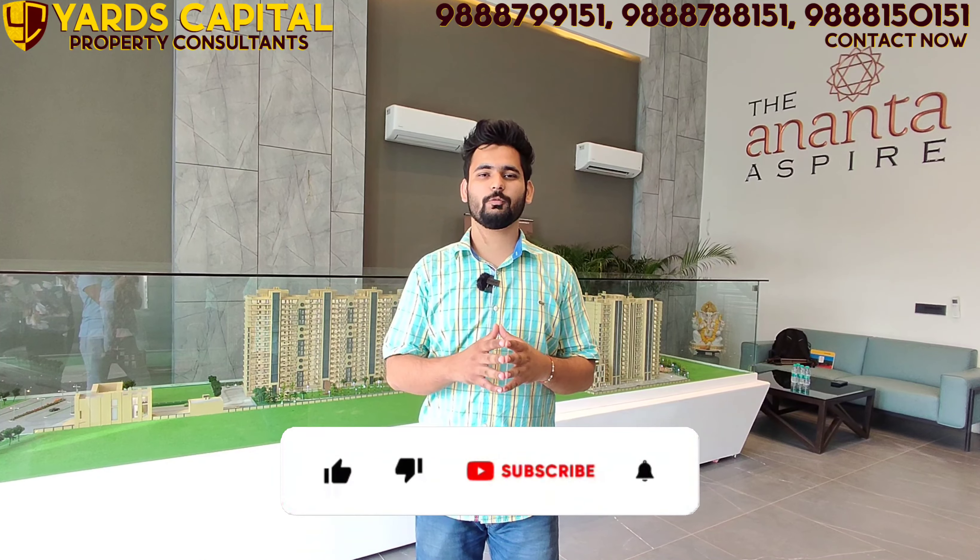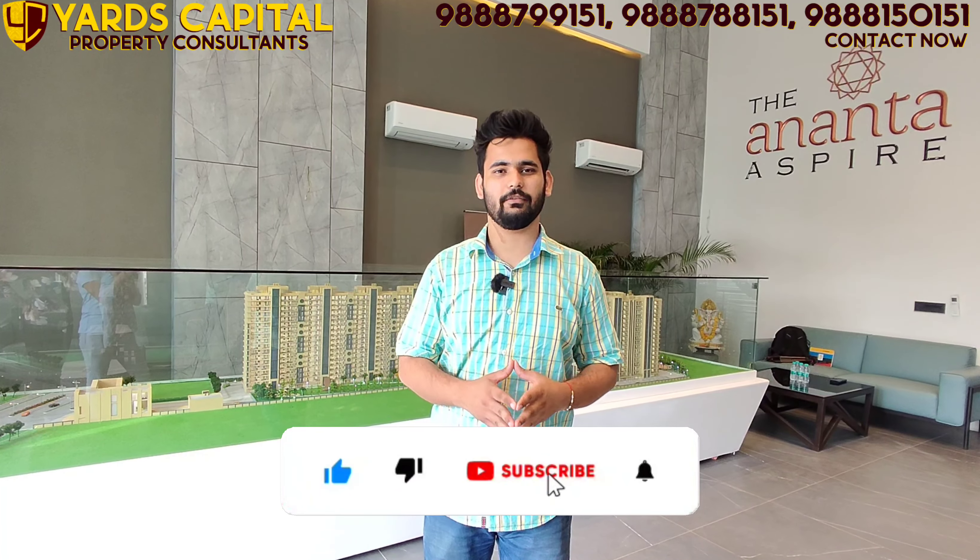Hello! Welcome to another viewpoint video. The product we are going to show you today is Ananta Aspire, a Super Luxury Bank on NH Highway.